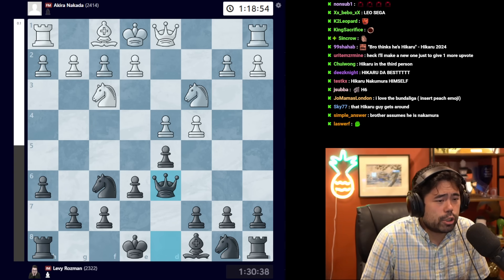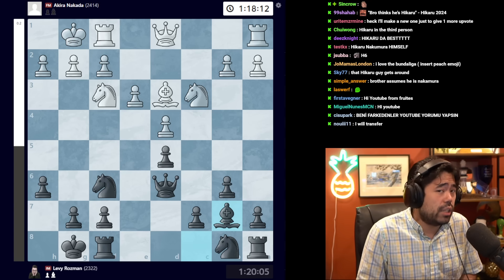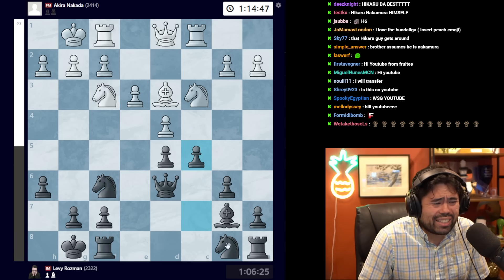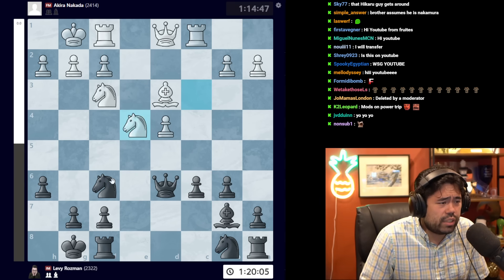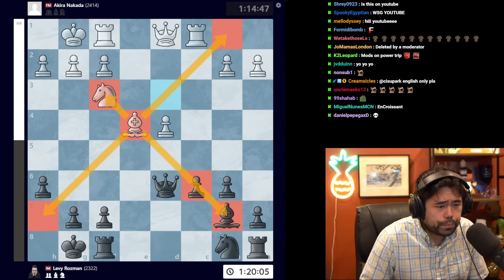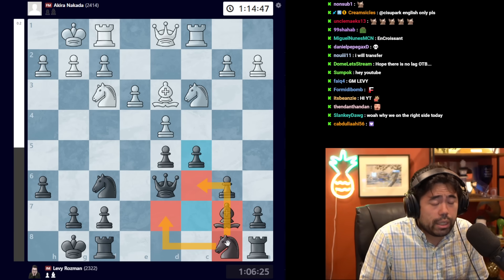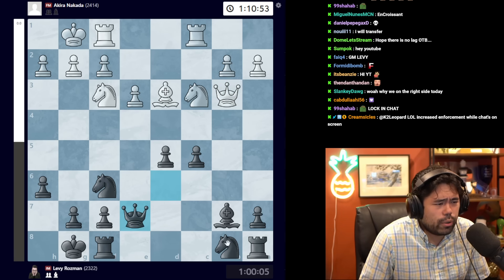After h6, the game continues with bishop f4, bishop d6, the bishops come off, we get e3, castles, takes, takes, bishop d3, b6, castles, and bishop b7. Then rook to c1, and here Levy plays c5. What Levy is trying to do is push the queenside pawns, develop quickly, and most importantly avoid a weakness. If black were to play c6, white could get e4 with a very passive bishop on b7 and a nice outpost on e4. Levy's c5 is much more free-flowing.